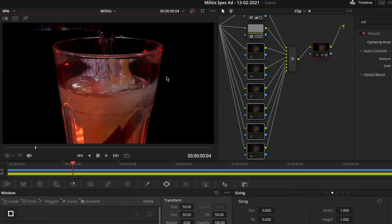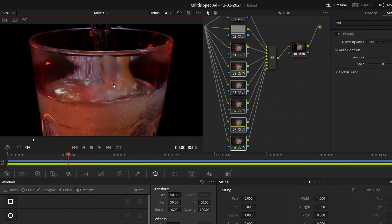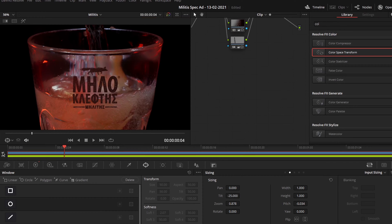And at last, the serving shots. We started throwing ice cubes into a very simple glass — unfortunately we didn't find any more interesting glasses. But we managed to add Milokleftis's logo on it and fix the shot in post, while also removing some glass scratches. A very interesting tip we followed was to place the glass and ice cubes on a mirror to capture these great-looking ice cube reflections.